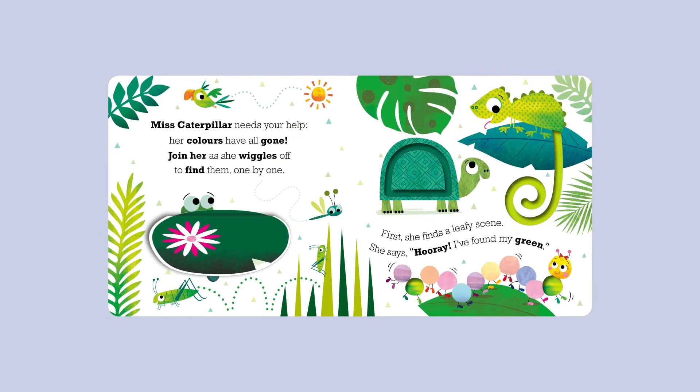Miss Caterpillar needs your help. Her colours have all gone. Join her as she wiggles off to find them one by one.